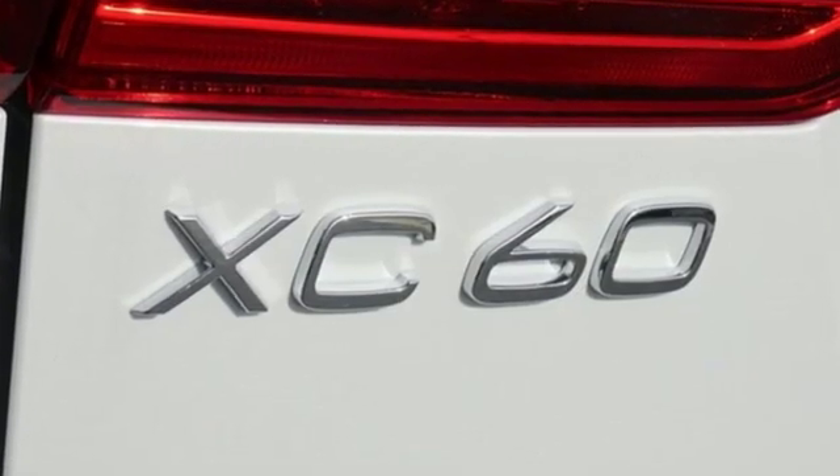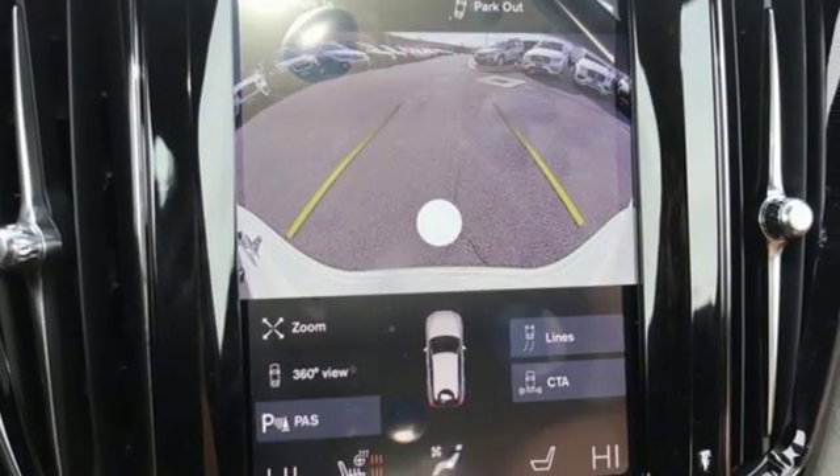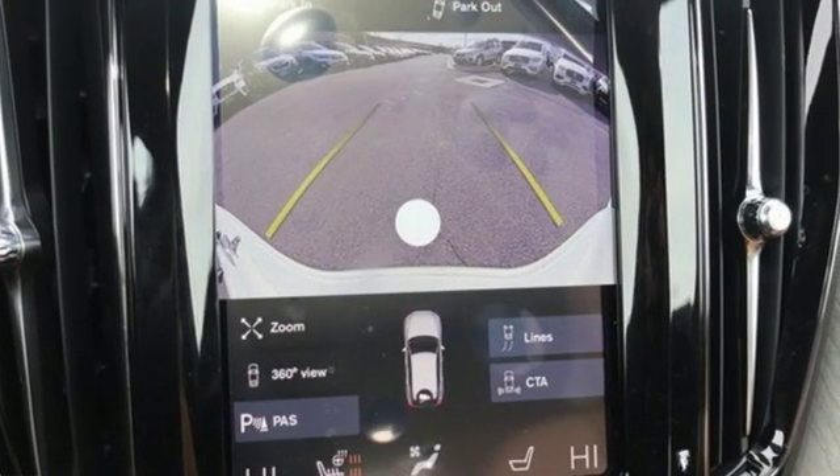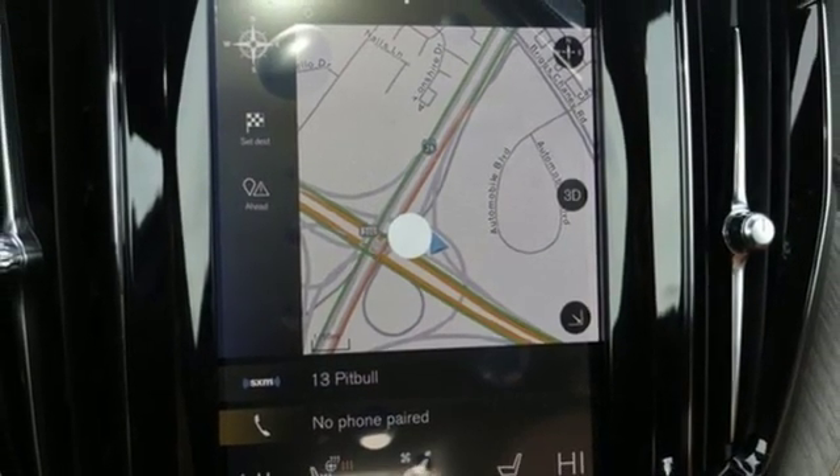It comes with great features you love: automatic transmission, gas pressurized shocks, streaming audio, power heated mirrors, front heated leather bucket seats, and automated parking sensors.